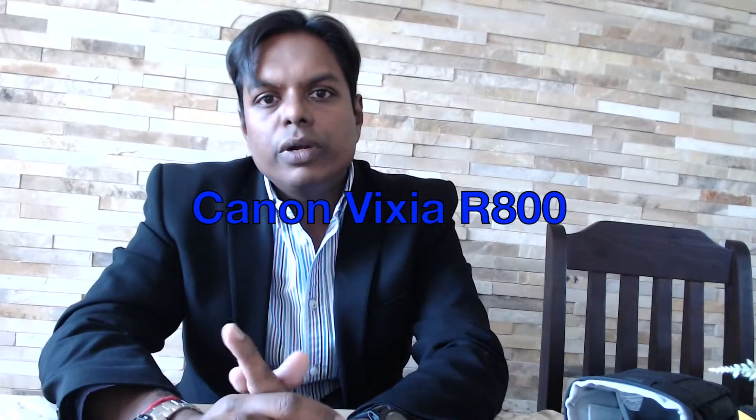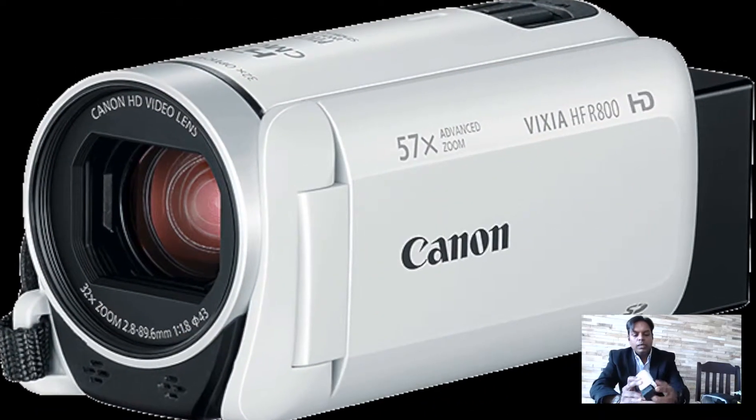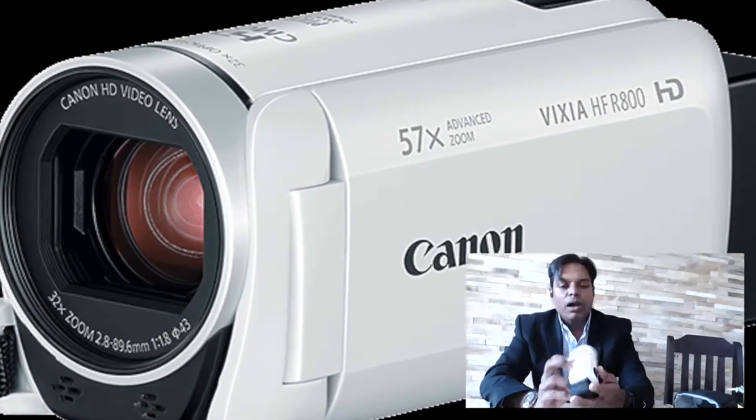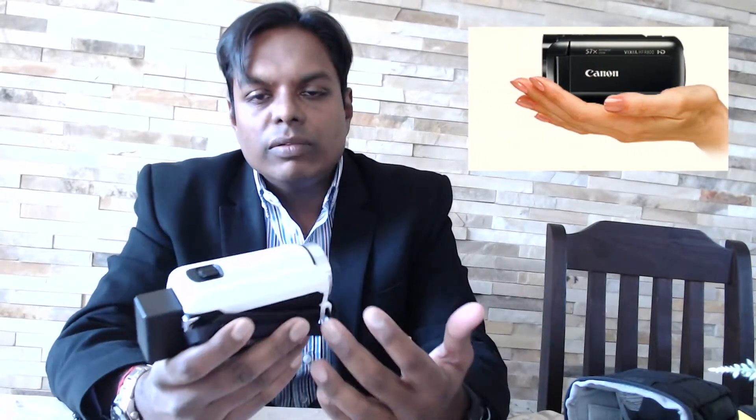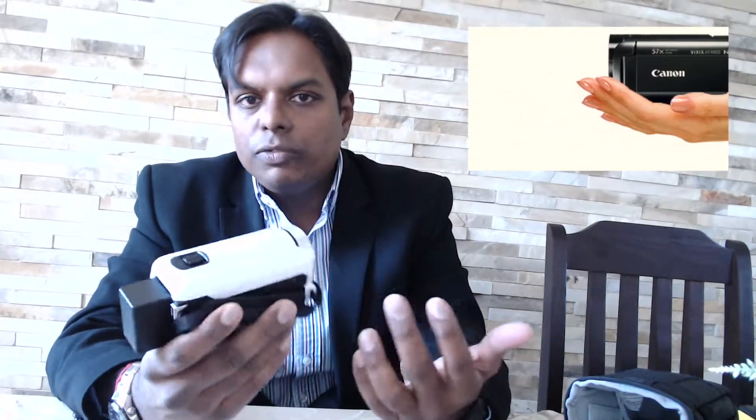Hello and welcome to this video of what I consider to be the best value camcorder on the market right now. And that is the Canon Vixia HF R800 — we just call it the R800. Why do I consider this to be the best entry-level camcorder buy on the market? Well, there are a few reasons.